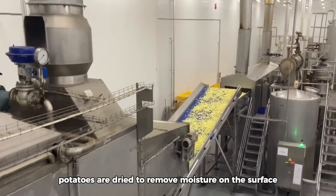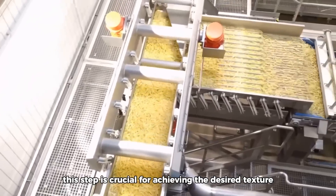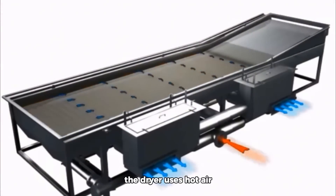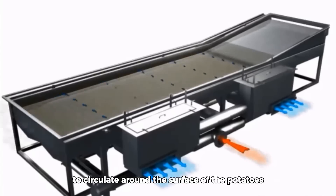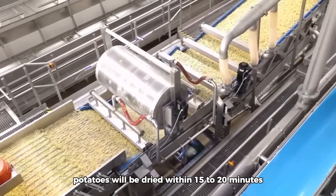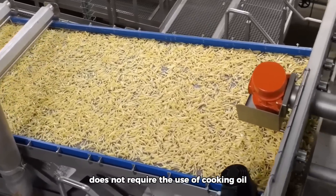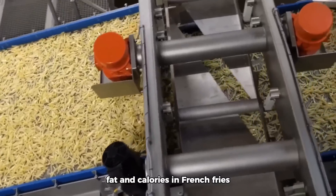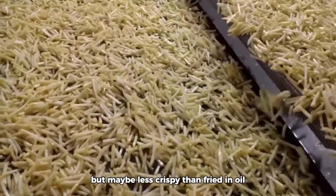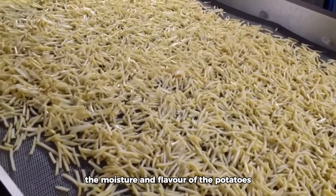Post-blanching, potatoes are dried to remove moisture on the surface. This step is crucial for achieving the desired texture in fried products and also helps extend shelf life. The dryer uses hot air to circulate around the surface of the potatoes to cook and crisp them, and potatoes will be dried within 15 to 20 minutes. This frying method with hot air does not require cooking oil, helping to reduce the amount of fat and calories in french fries. Potatoes are crispy on the outside, though may be less crispy than oil-fried, but this method still retains the moisture and flavor of the potatoes.